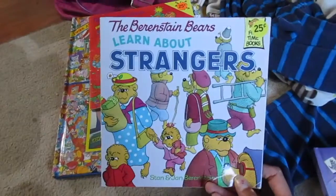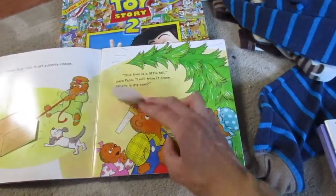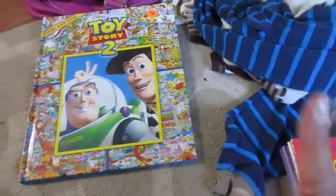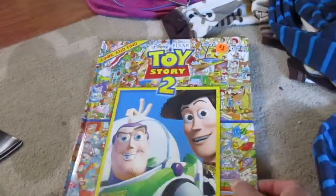I have to go through his Berenstain Bears books — I don't think he has this one, but it's 'Learn About Strangers.' Then I got a 'Trim the Tree' one for Christmas, and this one has a bunch of flaps to flip. Trevor likes these look-and-find books so I got him this Toy Story one — it was a dollar because it's a little bigger.